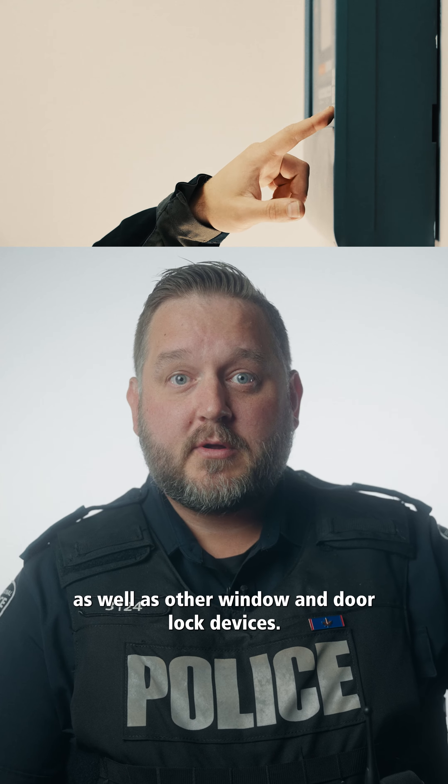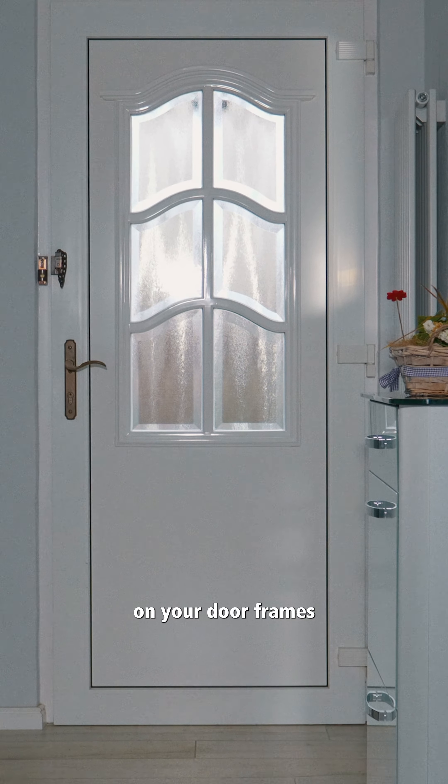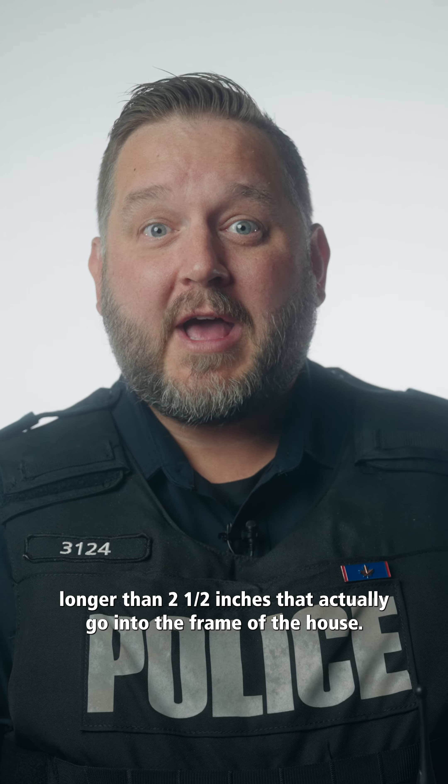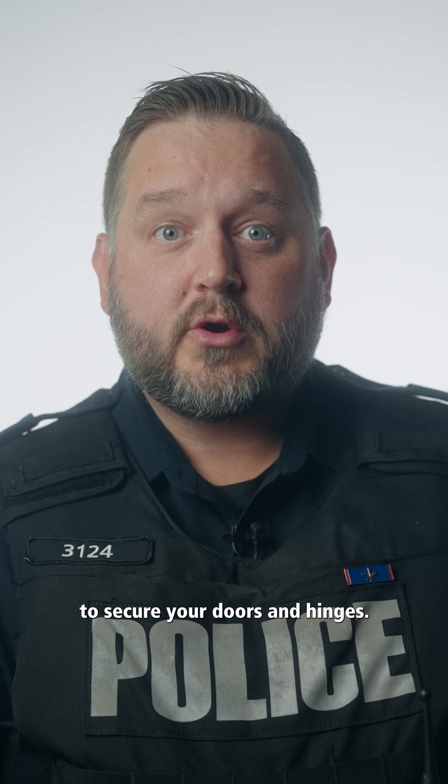as well as other window and door lock devices. Consider installing heavier-duty striker plates on your door frames and ensure that you have screws longer than two and a half inches that actually go into the frame of the house to secure your doors and hinges.